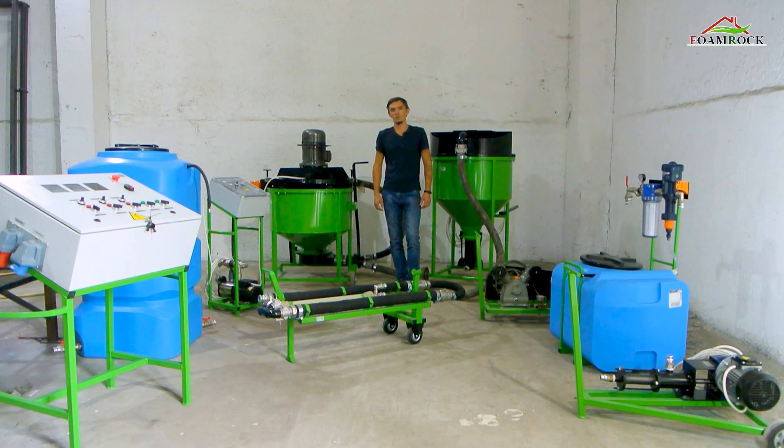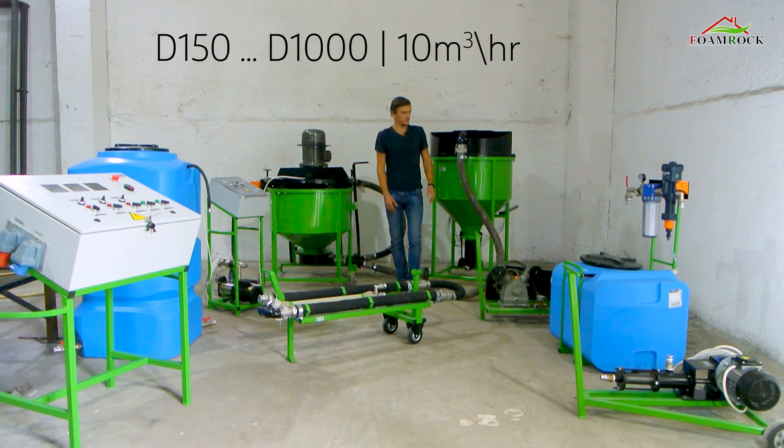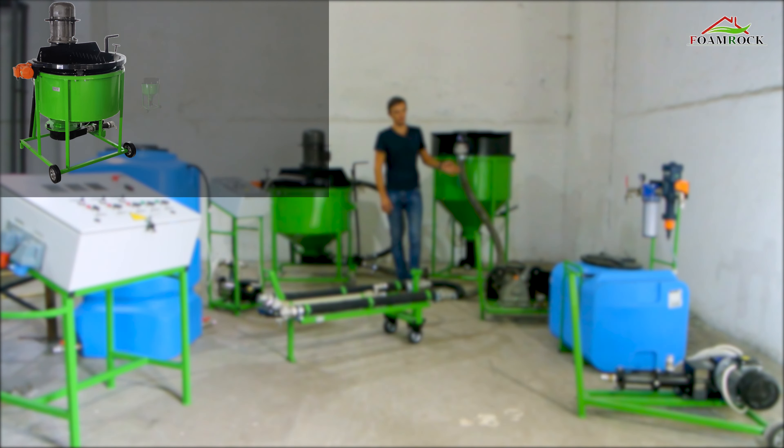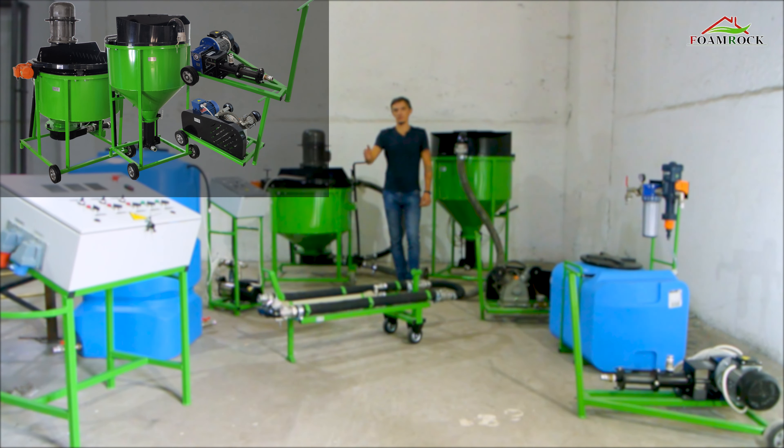Let me introduce our equipment for the production of high-quality monolithic foam concrete, grades from D150 to D1000 and a speed of up to 10 cubic meters per hour. It includes a mixer, a cement motor pump, a compressor, and a foaming engine pump.